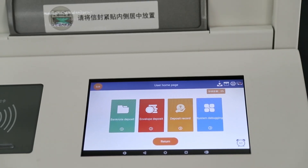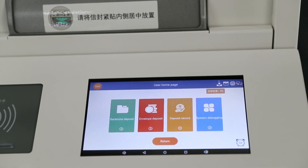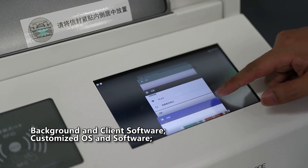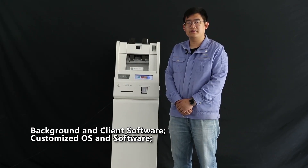The cash bag also supports full and near-full status detection. SNBC provides client software, and the operating system and software on the IPC can be customized as well.